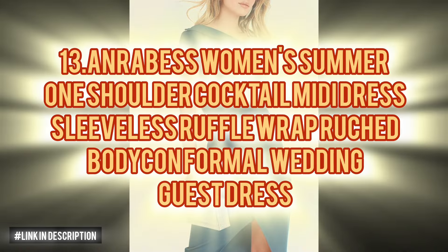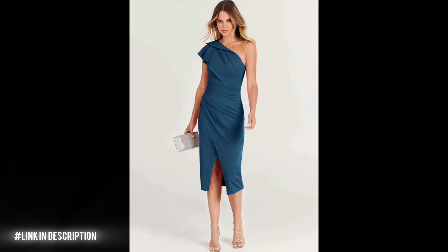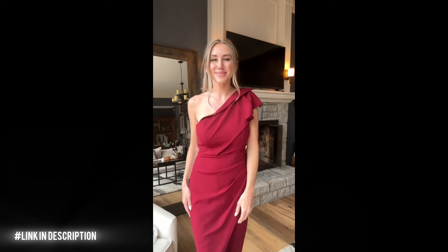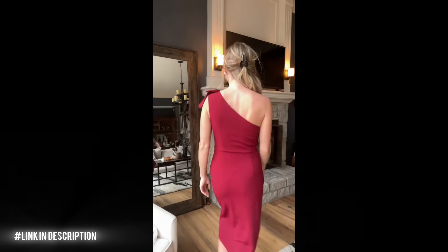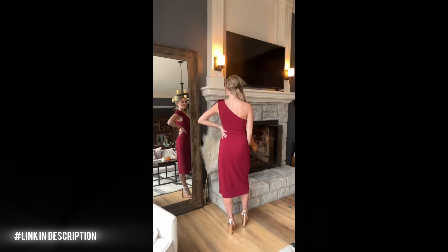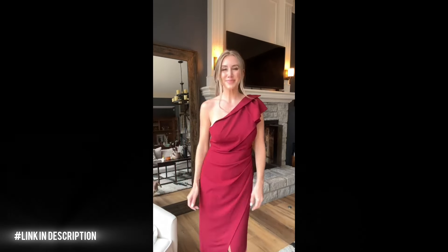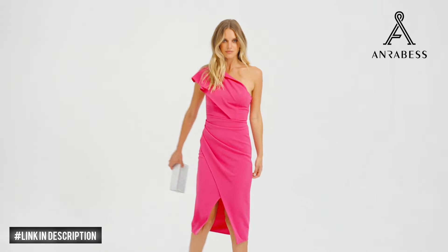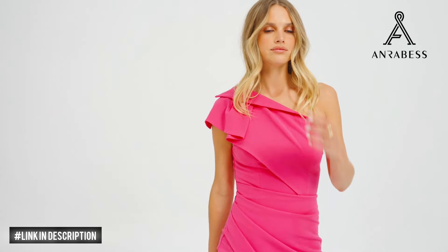Next, elevate your summer style with the Anrabess Women's Summer One Shoulder Cocktail Midi Dress. Crafted from premium polyester and spandex, it offers a luxurious blend of comfort and style. With its sleeveless design and alluring slit, this dress exudes elegance and sophistication. Perfect for formal occasions or wedding guest attire, the one shoulder silhouette highlights your collarbone while the side split hem accentuates your legs for a flattering look. Embrace your curves with this sexy and chic dress that is sure to turn heads.